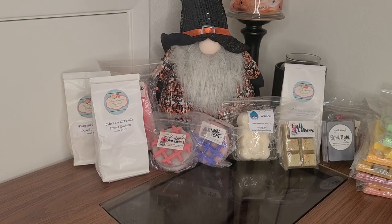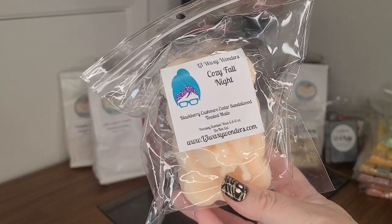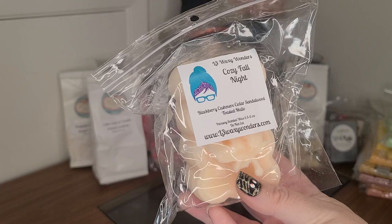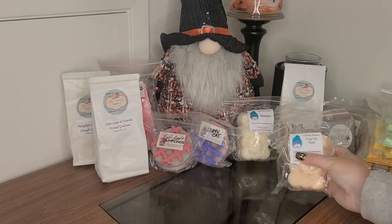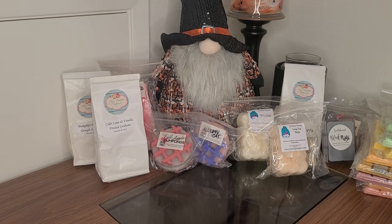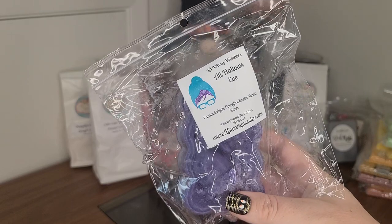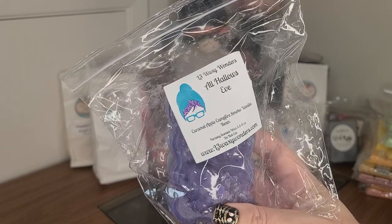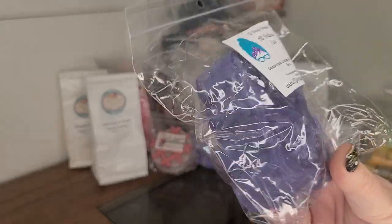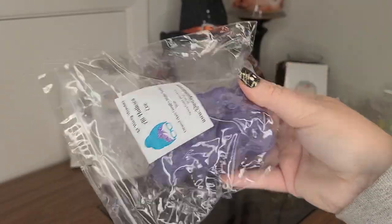We have Cozy Fall Night from L3 — Blackberry, Cashmere, Cedarwood, Sandalwood, Toasted Mallow. I did try to grab a lot from last year, but when I saw Halloween scents I was like, just grab it. All Hallows Eve from L3 — Caramel Apple, Campfire Smoke, and Vanilla Bean. I'm so excited for this scent. These have little acorns on the top — I know it's kind of hard to see, but so cute.